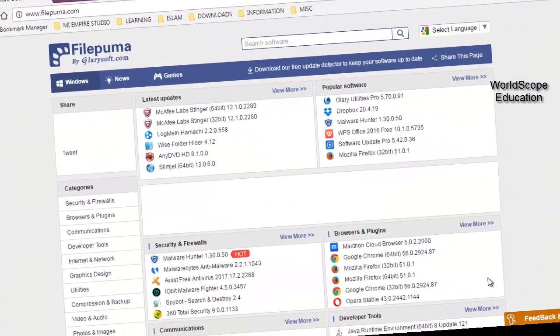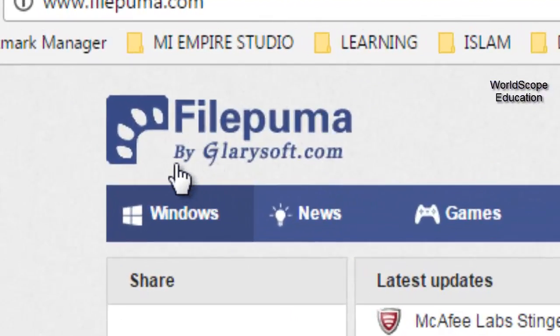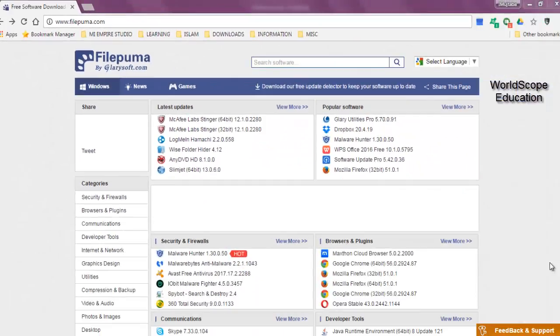Welcome, guys. Today we're going to do a user test for the website FilePuma by GlarySoft.com. This is the website from which you can download tons and loads of free software and programs.